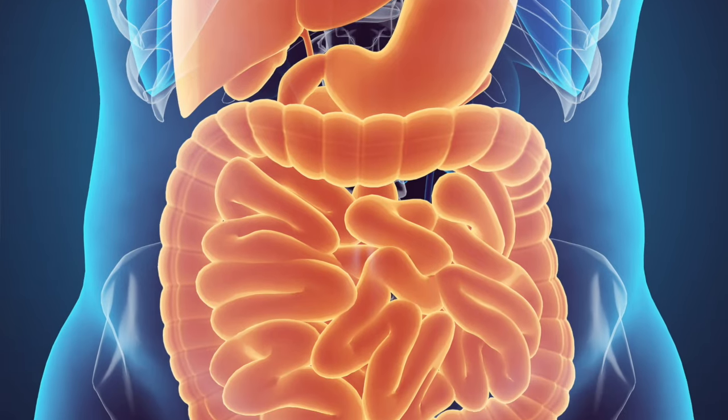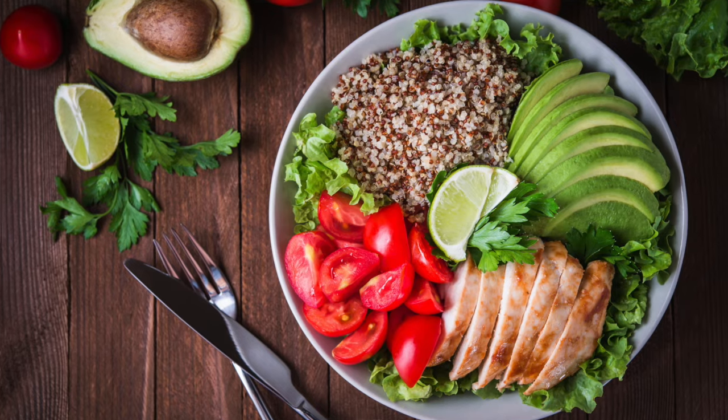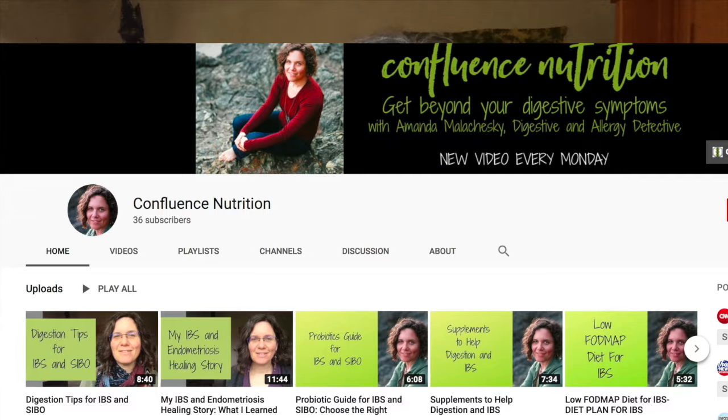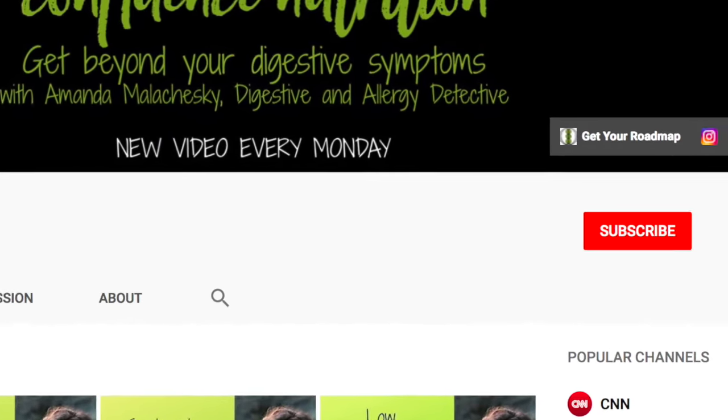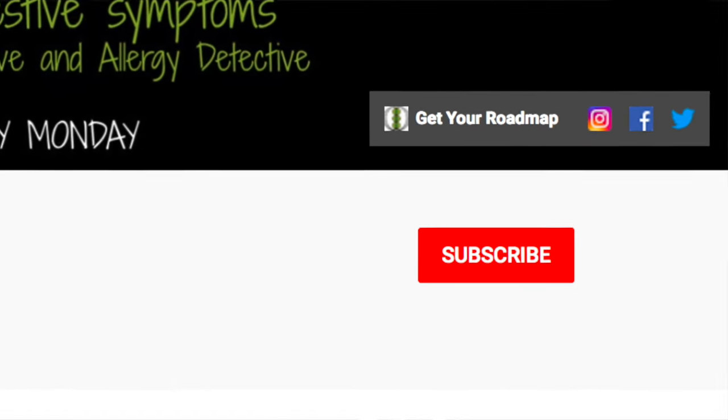Is low stomach acid at the root of your digestive challenges? If you're new here, welcome. I'm Amanda Malachewski, Certified Functional Nutrition Health Coach and Digestive and Allergy Detective. I post videos every single Monday about how to manage your digestion and allergy challenges naturally. Go ahead and subscribe and make sure to hit the bell to be notified when I post a new video every Monday.